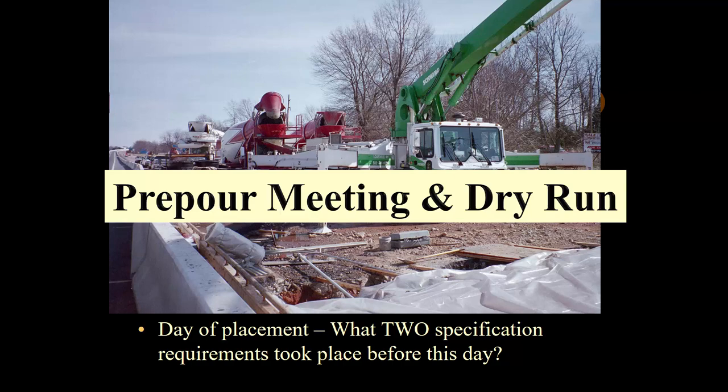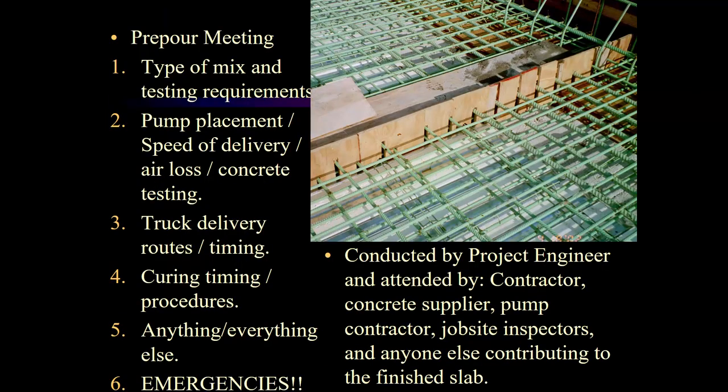Let's talk about the pre-pour meeting first. It's a meeting that happens before we pour the bridge deck. At this meeting will be the project engineer, the contractor, the concrete supplier, the pump operator or contractor, all job site inspectors, and anyone else contributing to the finished bridge deck — including a materials representative from your district or even central office.